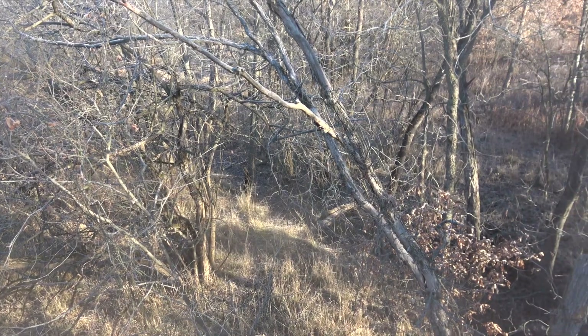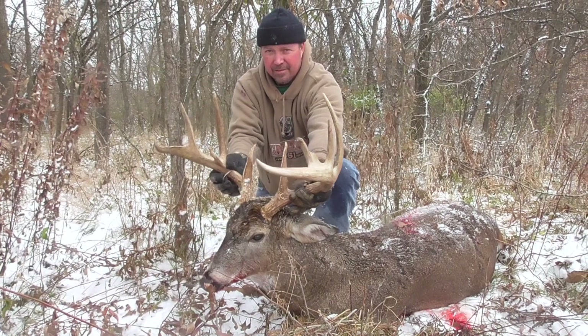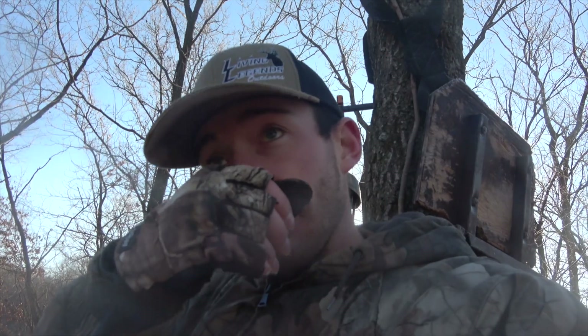Alright guys, it's December 1st and it is a cold one — 19 degrees this morning. I'm in the furthest stand that we have, over three-quarters of a mile out. Very first time I've sat it all year. My dad shot Mr. Wide out of this stand last year — really wide, really good 160. It was dead quiet the whole way in. I had to walk through tall grass and it felt like a Mack truck walking through. But I got in here without scaring anything somehow. It's barely a south-southeast wind, which is really borderline, but I knew I had to get all the way down into these bottoms.